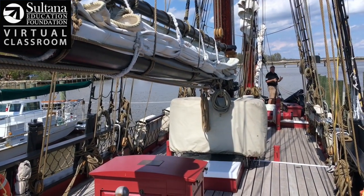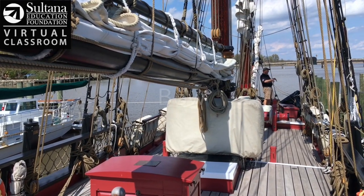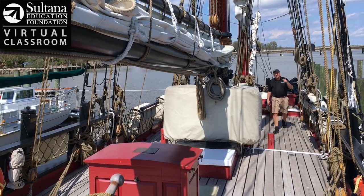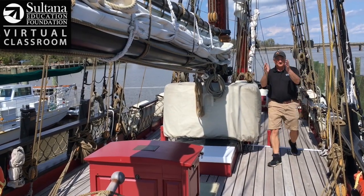Right now I'm at the front of the ship. If we were sailing, we'd be going this direction, and a sailor would call this the bow. And right now what I'm doing is walking towards the back of the boat. In sailor's terms, the back of the boat is known as the stern.